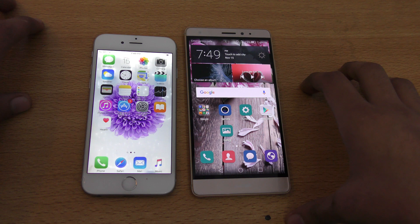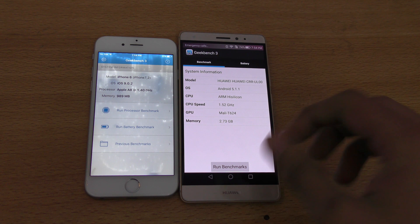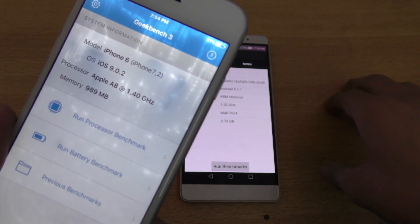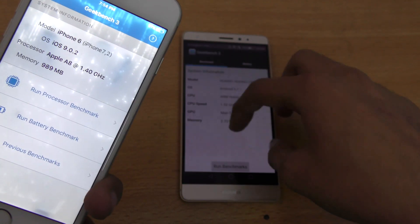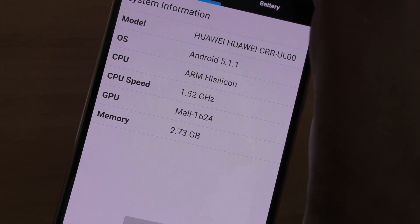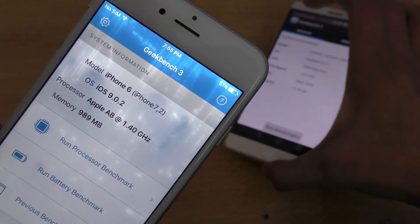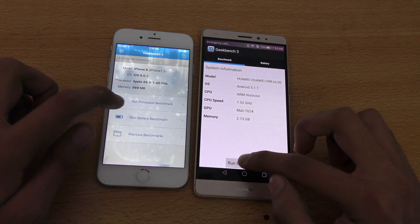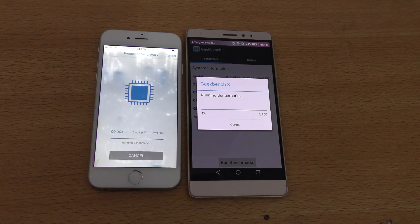Let's go ahead and run the Geekbench 3 application. So we are here with Geekbench 3. First off, the iPhone 6 has the Apple A8 clocked at 1.40 GHz. Then we've got the Mate S — the powerful octa-core beast with 3 gigs of RAM — while the iPhone 6 has only 1 gig of RAM. Let's quickly run the processor benchmark and see which one will be faster.